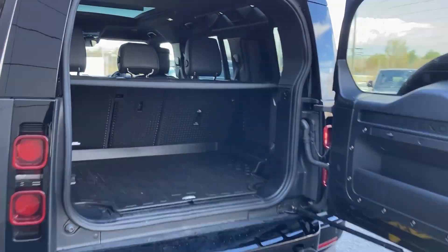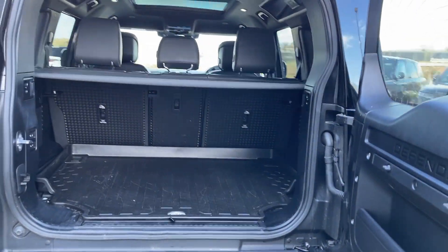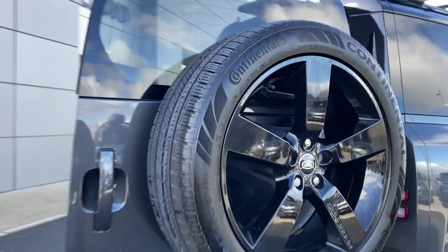As we look in behind the rear door now, we can see the 40/20/40 rear folding seats and the load space liner, as well as the full-size spare wheel on the back door.